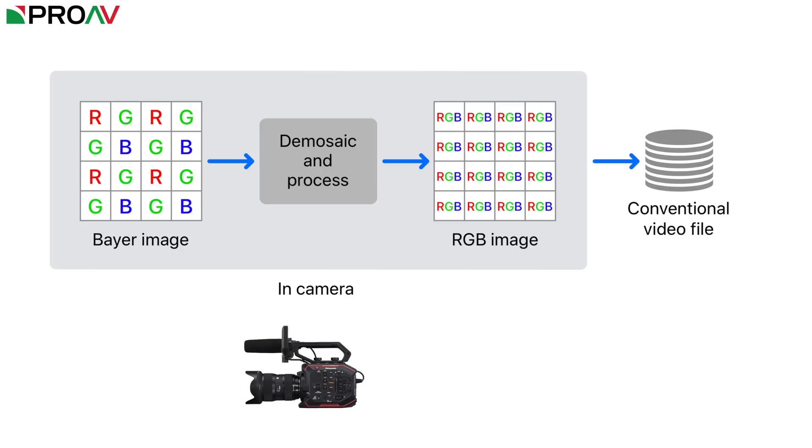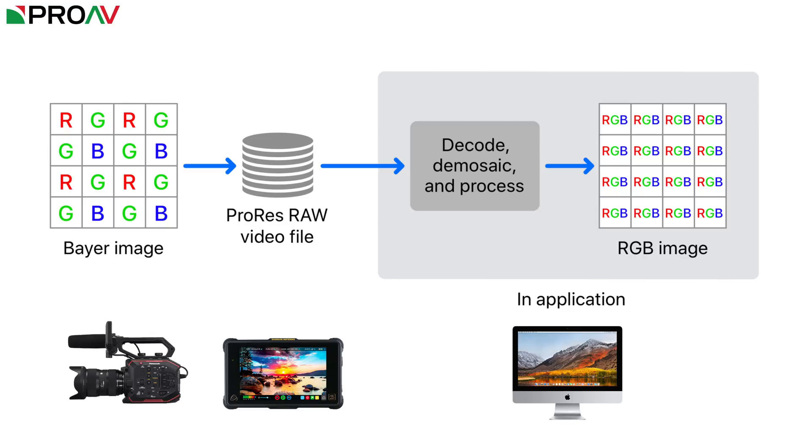But RAW actually saves that whole process for your editing software to handle, only recording the actual Bayer image pattern, before any of that demosaicing has taken place. This of course is more intensive on your computer, as it has to do more work before it can show you an image, but it means when you are colour correcting, those changes you are making are applied before the conventional RGB image is formed, rather than adjusting its values after the fact.